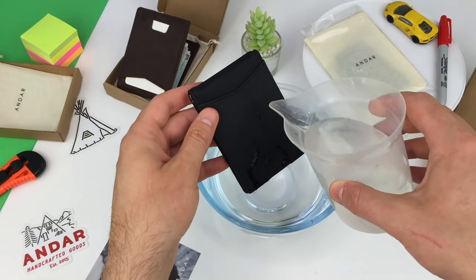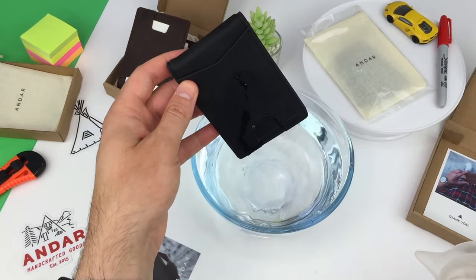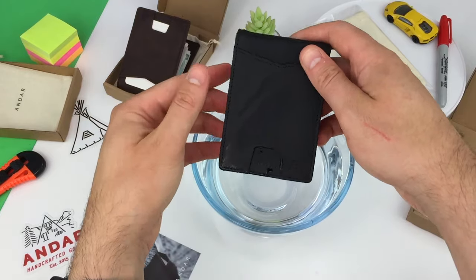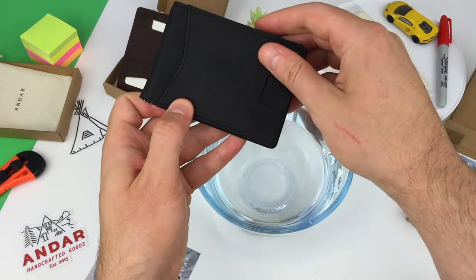In the same water test we did earlier, the Crazy Horse leather performs convincingly. We can see that the water immediately beads and runs off, keeping the wallet dry.